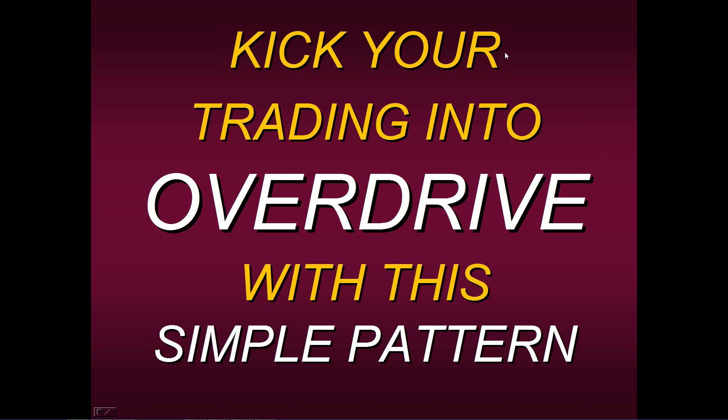Today I'd like to talk to you about how to kick your trading into overdrive with this extremely simple pattern, in my opinion. I've often said that trading is really simple. In fact, if you're doing it correctly, it's extremely simple. It's the trader who makes it more difficult than it actually has to be.